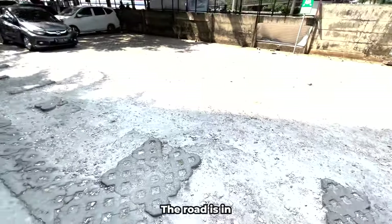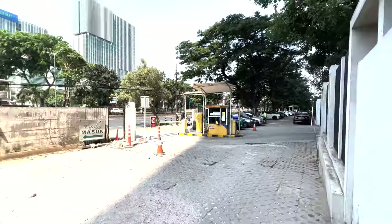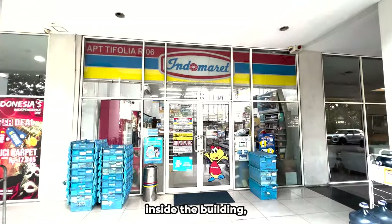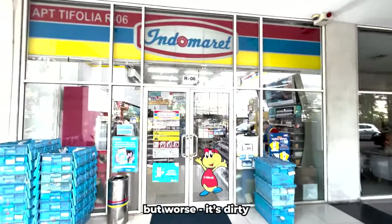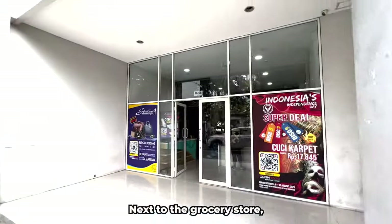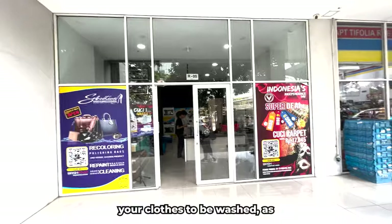I decided to start by showing the building's entrance. As you can see, it doesn't look nice at all. The road is in poor condition, nobody takes care of the building, and the walls are crumbling. There is a grocery store inside the building, similar to 7-Eleven but worse — it's dirty and has a small product selection.